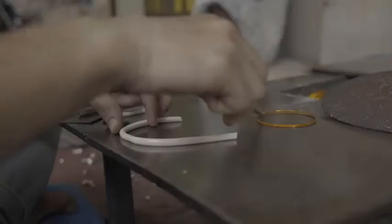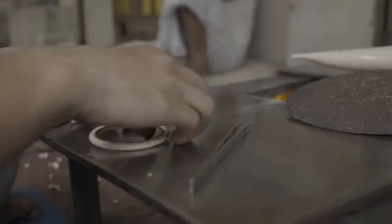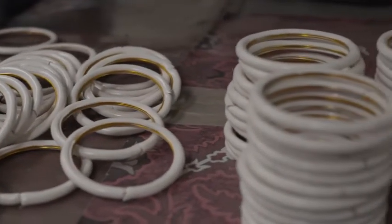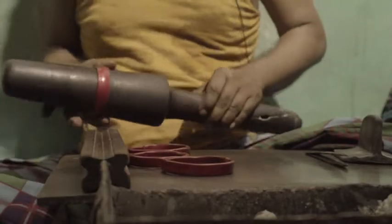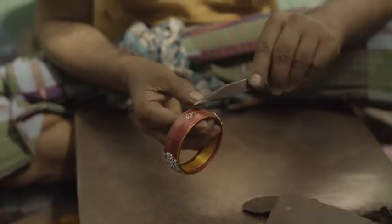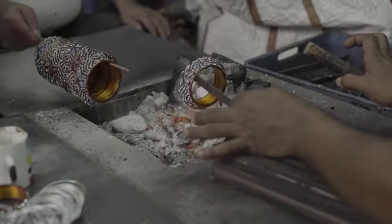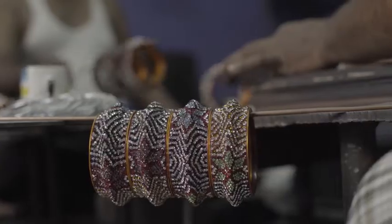These thin bands are rolled around circular copper holders for support. They are heated again and rolled over a mold to obtain the desired shape. At this point, stones are added which form splendid patterns. The bangles are heated and rolled one last time.